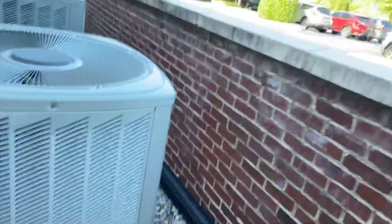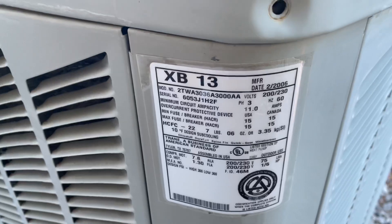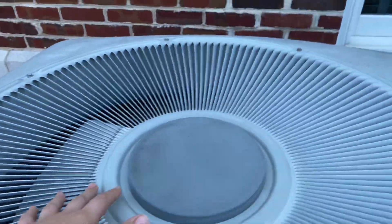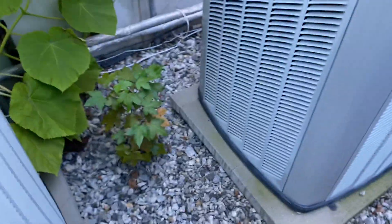Here at a bank with some units. A 2006 three-ton — this is a straight cool. That's been running. Same thing here, a 2006 three-and-a-half ton, also a straight cool.